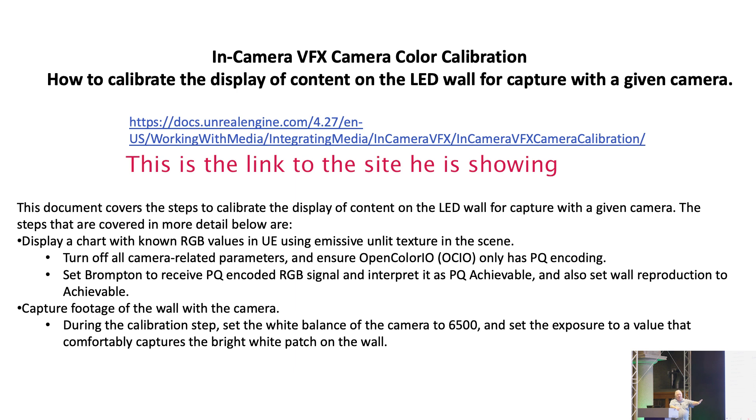The very first thing you do is have the guys calibrate the volume, set up the Brompton processors, and go shoot the colors. You want a white point of D65. Set it up just like a digital projection system. Then you go backwards to the camera.